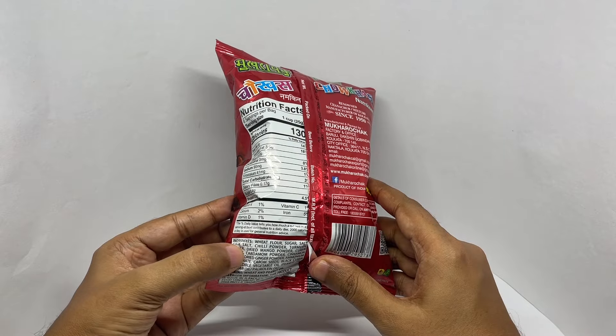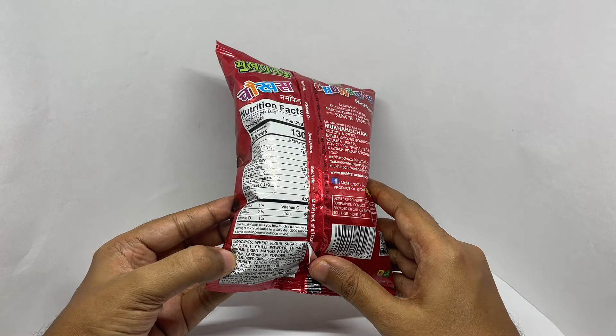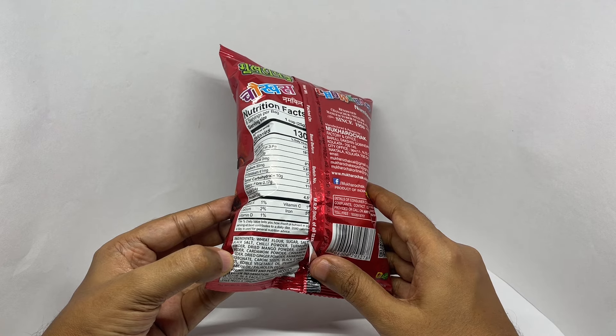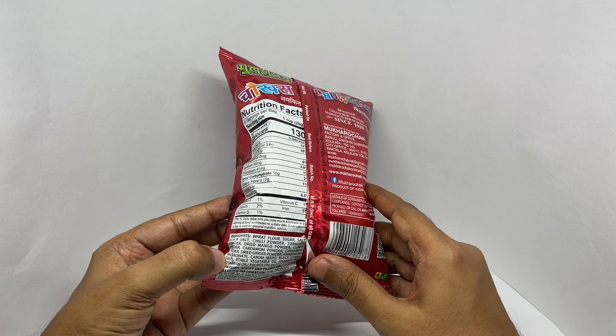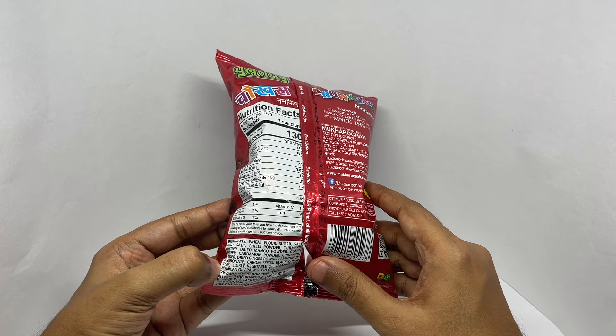Ingredients are wheat flour, sugar, salt, black salt, chili powder, turmeric powder, dried mango powder, cumin powder, cardamom powder, cinnamon powder, dried ginger powder, ammonium bicarbonate, carom seeds, black cumin seeds, and edible vegetable oil.